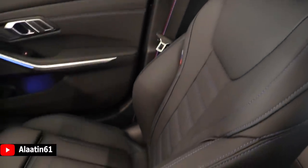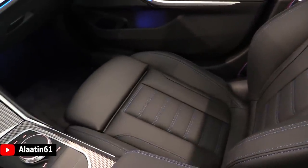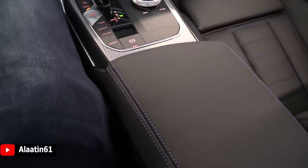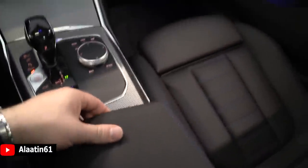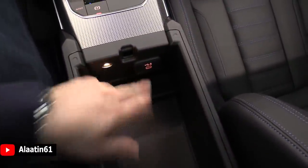I like the blue stitching and M colors with leg extensions. You can buy it with power-operated seats — these are manual. There is a blue stitching detail, a storage area that is quite big, and a USB charger.